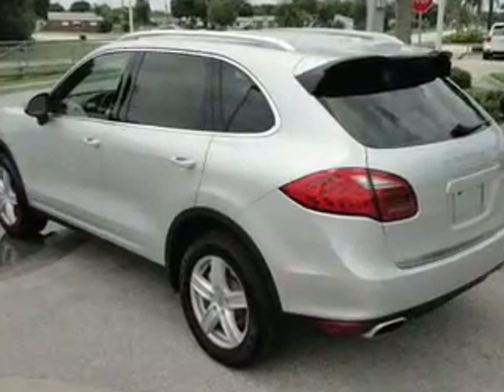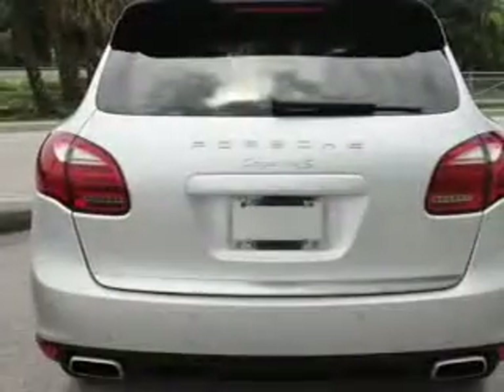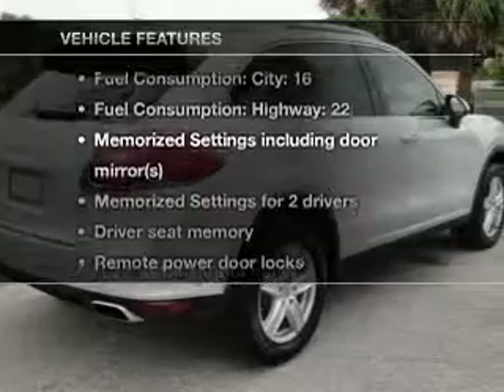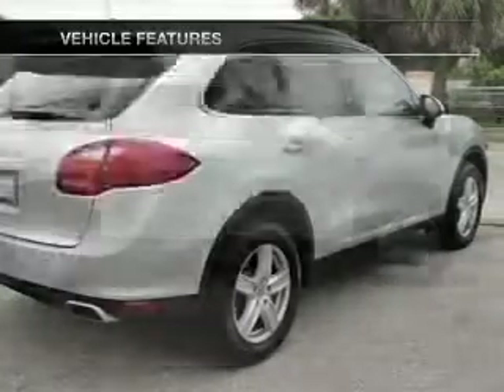anti-lock brakes help you bring your vehicle to a safe stop. Let the outside in with a built-in sunroof. Memory settings are just one of the extras. And with these notable features, you won't want to miss out on the opportunity to own this amazing ride.